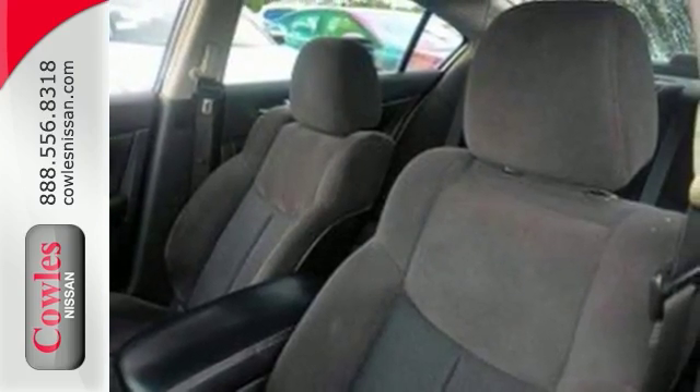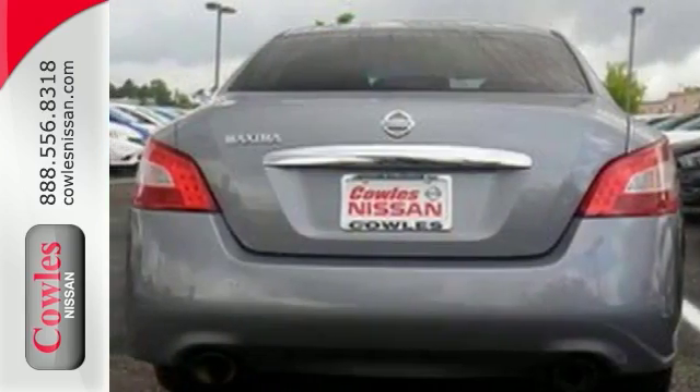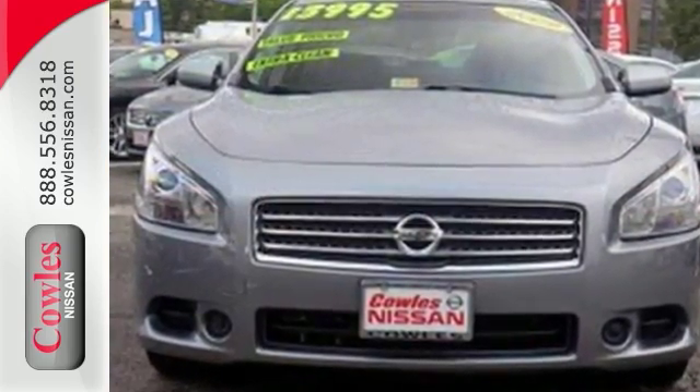The dual zone climate control and speed sensing steering are nice touches too. This Maxima is a comfortable people mover. Come and see it today.